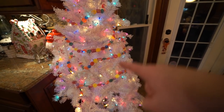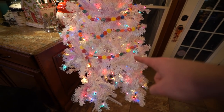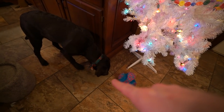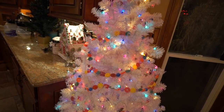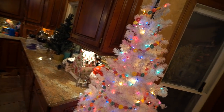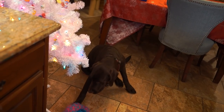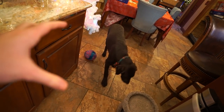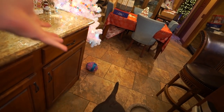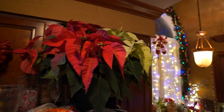I know it probably bothers people that the garland is kind of messy and doesn't go all the way to the bottom, but I wanted to keep it up higher because of the puppy chewing ornaments. I don't know if I'm going to put anything on the tree — I was going to put food-themed ornaments on here like cupcakes and donuts, but maybe next year when I know he won't chew on anything breakable. Poinsettia on top of the fridge because why not? I had it, so there it is.